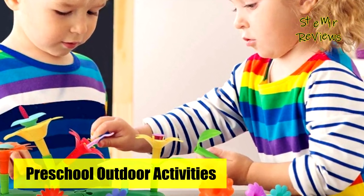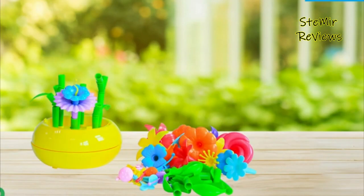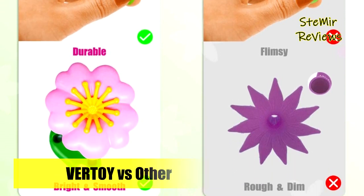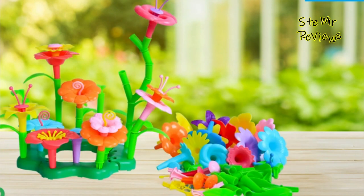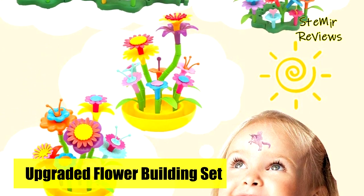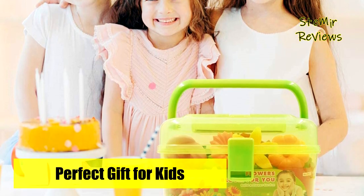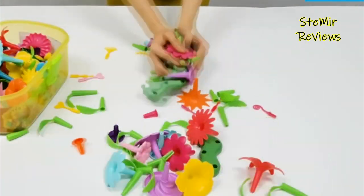Looking for an educational birthday or holiday present that kids will love? This fun flower bouquet arrangement kit will definitely put a smile on their faces. It's one of the best toddler toys for girls and boys ages 3, 4, 5, 6, and 7. With 143 pieces, it stimulates imagination and makes for gorgeous decoration in a child's room or living room. The play set is made with lead-free and BPA-free plastic, 100% recycled, and a big durable storage box makes it easy to sort toys and prevent loss.